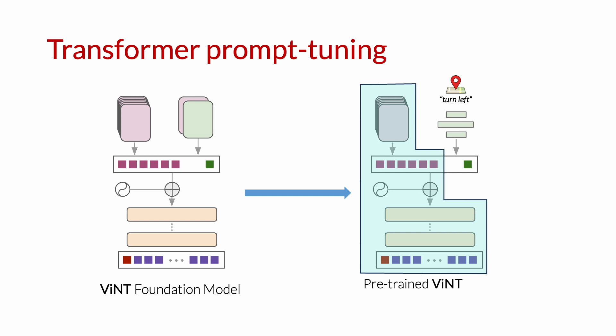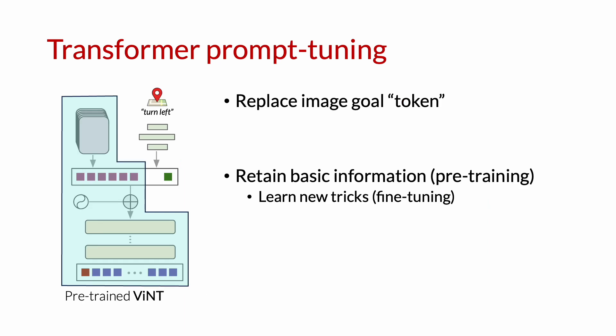The rest of the model already has pre-trained weights and stores strong navigation priors as learned from the training data. This allows us to quickly adapt the model to new tasks and goal modalities with very small amounts of data.